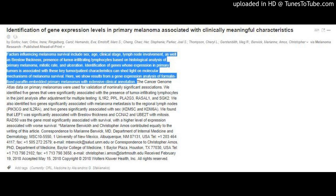Here, we show results from a gene expression analysis of formalin-fixed paraffin-embedded primary melanomas with extensive clinical annotation. The Cancer Genome Atlas data on primary melanomas were used for validation of nominally significant associations. We identified five genes significantly associated with the presence of tumor-infiltrating lymphocytes in the joint analysis after adjustment for multiple testing: IL1R2, PPL, BLAT2G3, RASL1,